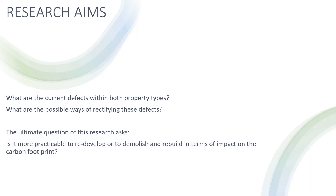This research attempted to identify the most eco-friendly way of redeveloping both lamella and airy properties. The research questions are therefore: what are the current deficiencies of both property types, what are the possible ways of rectifying these defects? This draws us to the ultimate question: is it more practical to redevelop or demolish and rebuild in terms of impact on the carbon footprint?